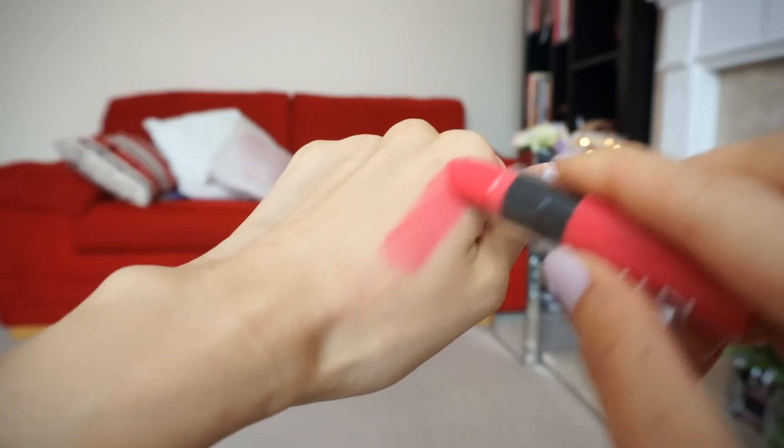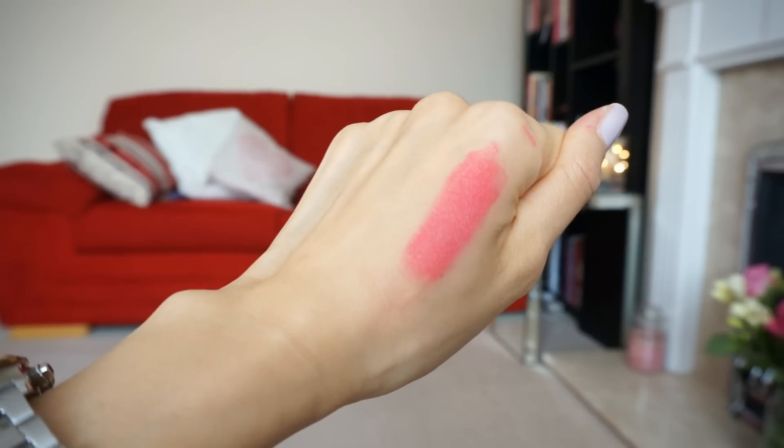My next favorite lipstick of the month is from NYX — their Butter Lipstick in the shade Little Susie. It is so gorgeous — a roasted peach, roasted coral shade, that's the best way I can describe it. It's not too orange, not too warm-toned, and definitely not too cool-toned — it sits somewhere in the middle and is very flattering for all skin tones this spring and summer season. Being a butter lipstick it's very nourishing and moisturizing. I've been wearing this every time I want to go for a slight no-makeup makeup look — it's absolutely perfect.